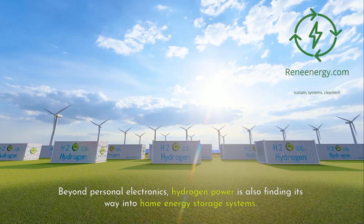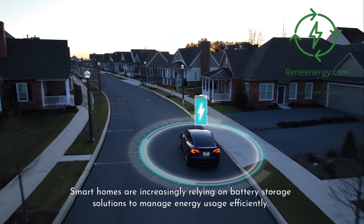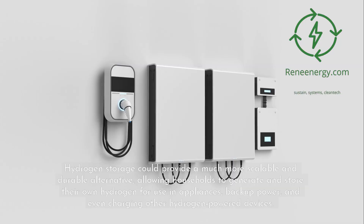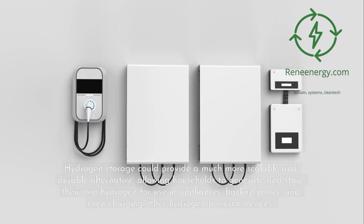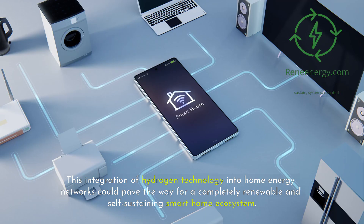Beyond personal electronics, hydrogen power is also finding its way into home energy storage systems. Smart homes are increasingly relying on battery storage solutions to manage energy usage efficiently. Current home battery systems, like Tesla's Powerwall, use lithium-ion technology, which has limitations in capacity and lifespan. Hydrogen storage could provide a much more scalable and durable alternative, allowing households to generate and store their own hydrogen for use in appliances, backup power, and even charging other hydrogen-powered devices, paving the way for a completely renewable and self-sustaining smart home ecosystem.